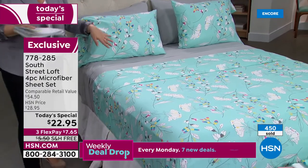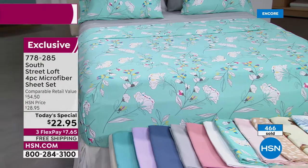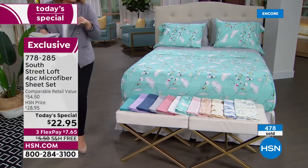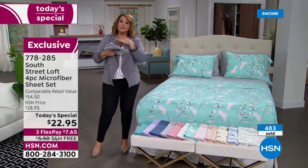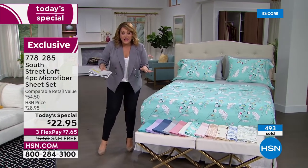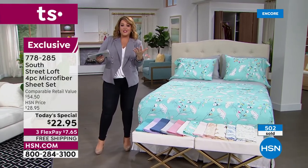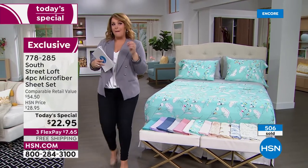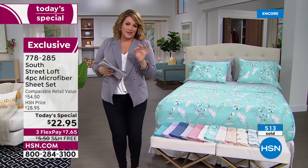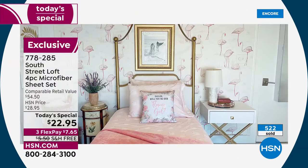Remember the kids' rooms — you don't want to break the bank on children's rooms either, or a rollaway bed or sofa bed. At $22.95 for a complete sheet set, it doesn't matter what size your bed is — one price for all sizes. South Street Loft is our HSN exclusive brand, and most of the sheet sets we've done have become major runaway customer picks. Shop in confidence.